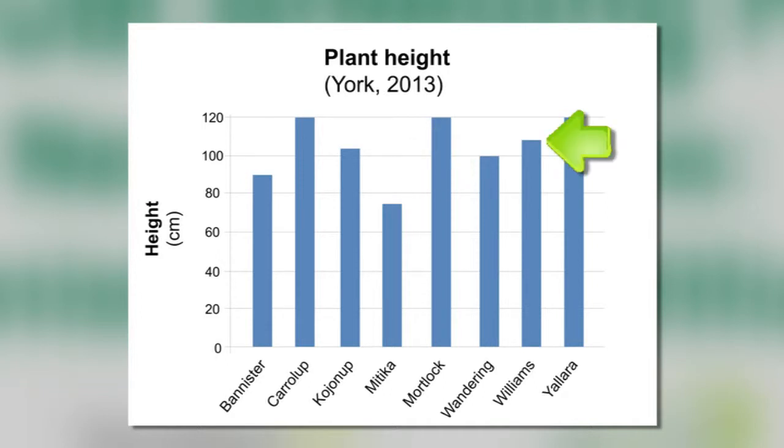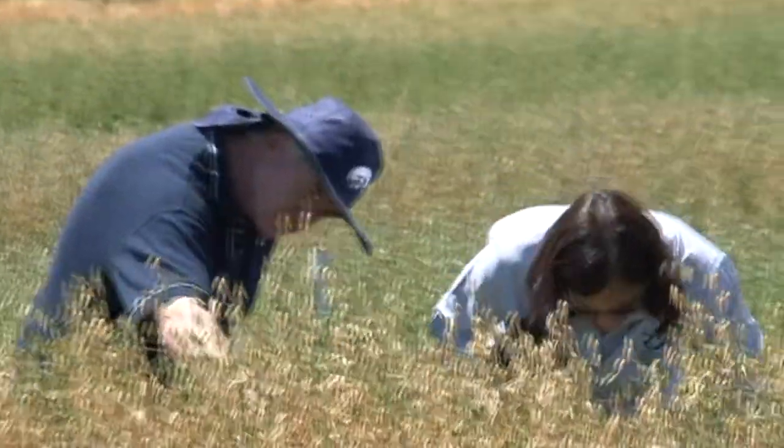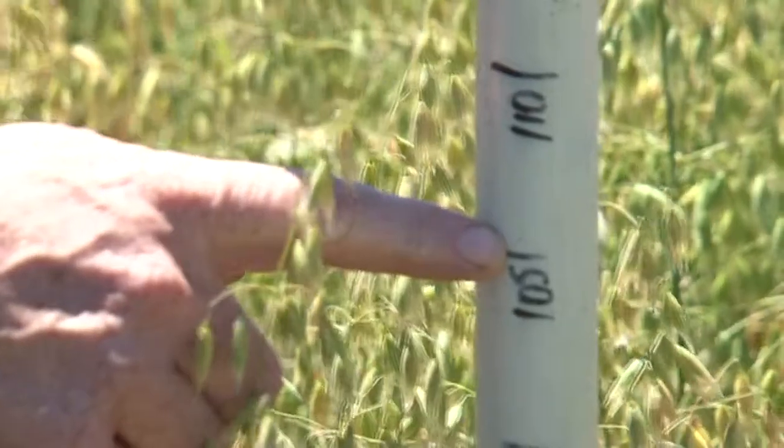If we look at Williams, you can see that Williams is taller than Bannister. Williams is about 110 centimeters, compared to Kojanup at 105 and Keralup at 120.